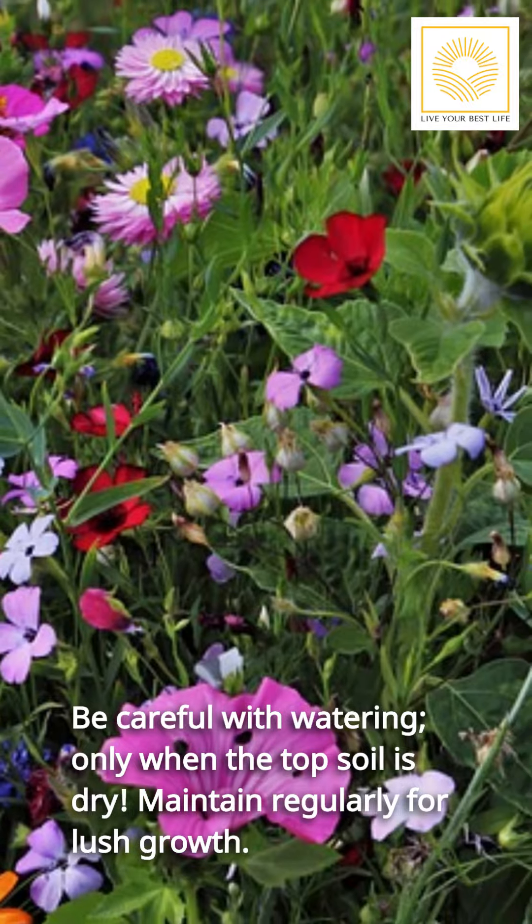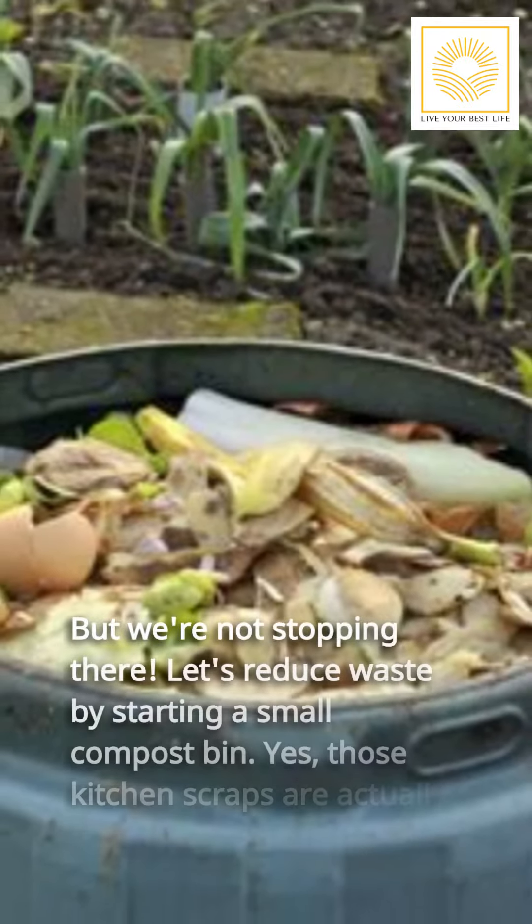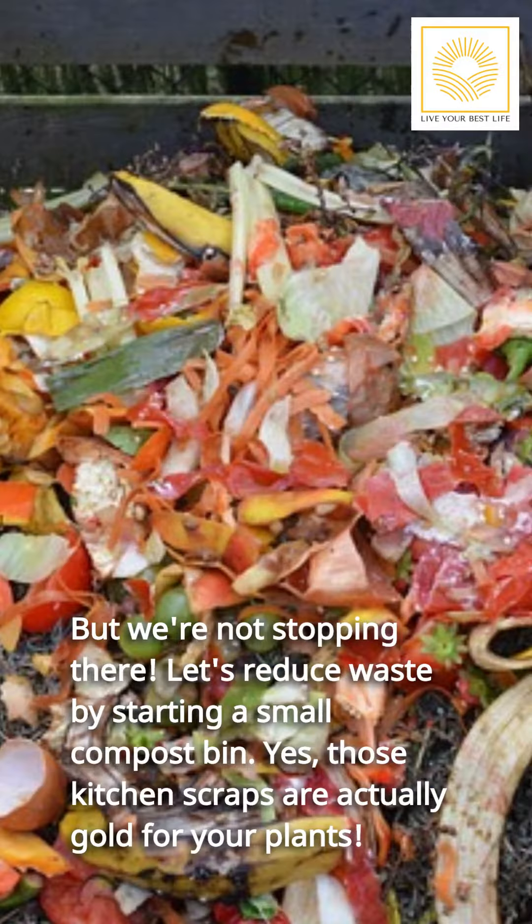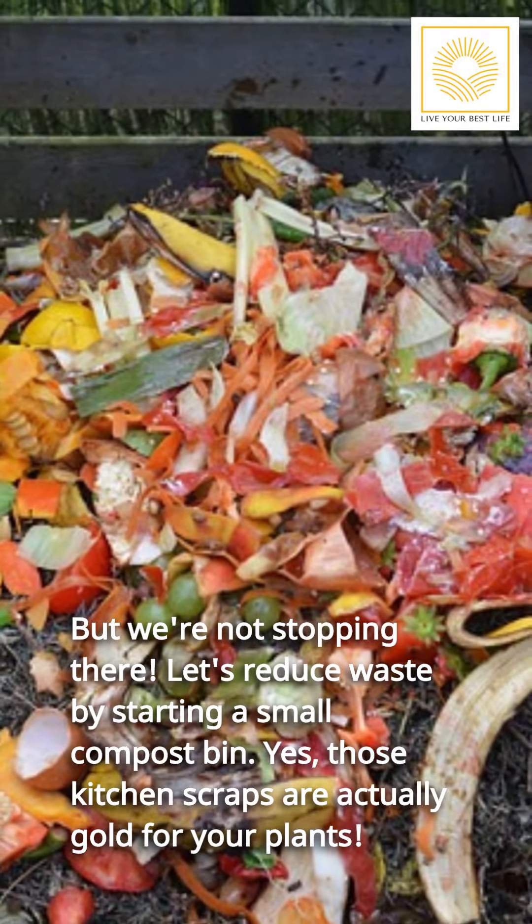Maintain regularly for lush growth. But we're not stopping there — let's reduce waste by starting a small compost bin. Yes, those kitchen scraps are actually gold for your plants.